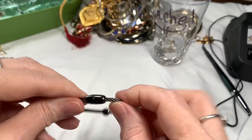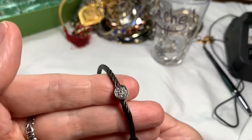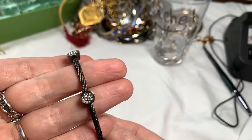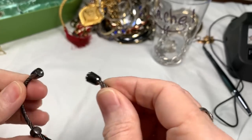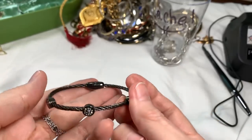We have one more — a magnetic rhinestone bracelet in gunmetal with a bunch of rhinestones in there. That's a cute little bracelet. I'll say $4 on that.